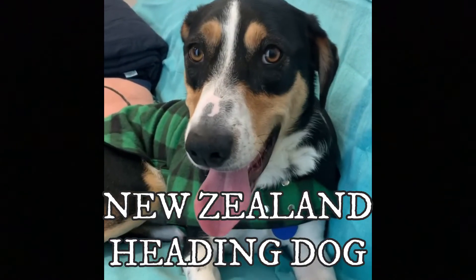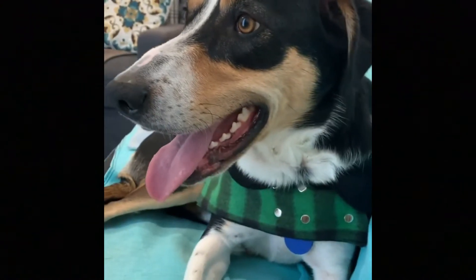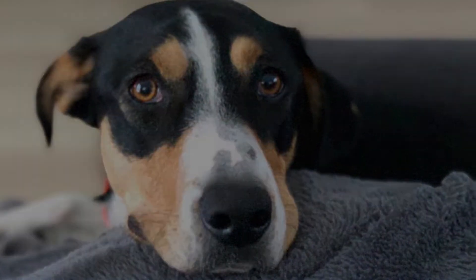The New Zealand Heading Dog is a hardworking and herding dog breed known for its high energy, intelligence, and alert, playful and loyal temperament. In this video I will tell you all you need to know about the New Zealand Heading Dog.